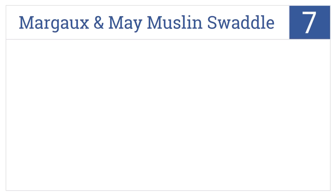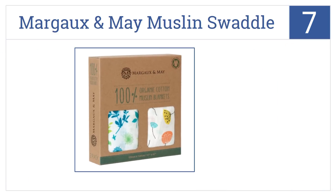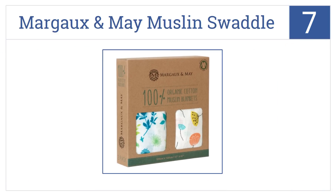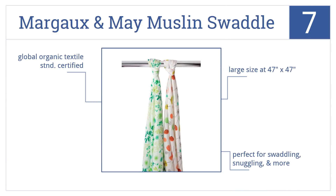At number seven, the Marco and May muslin swaddle blankets are 100% organic and sport beautiful, gender neutral designs printed onto their soft fabric. At their large size of 47 by 47 inches, they're perfect for swaddling, snuggling, and more. They're Global Organic Textile Standards certified.